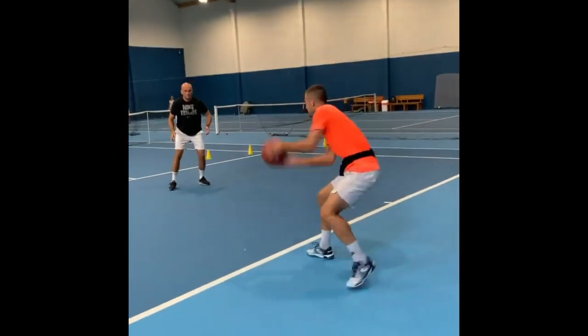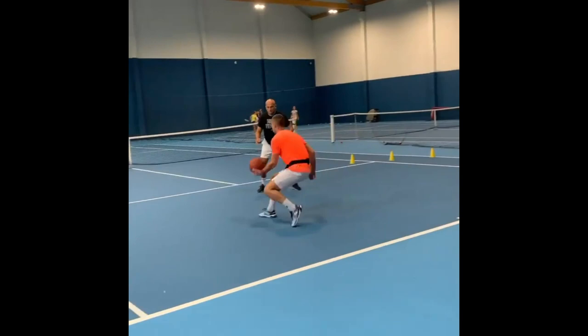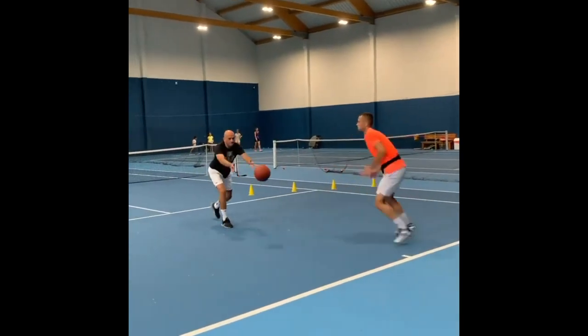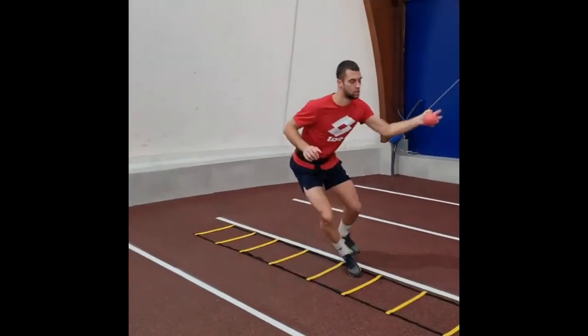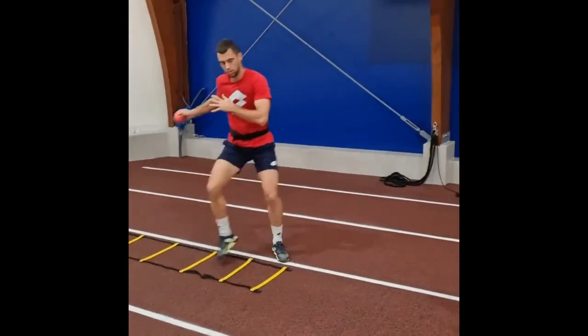By timing the split step correctly, Jerry gains better anticipation and can respond with precision. It ensures that he can make rapid direction changes, remain balanced, and be ready to explode into the next shot. The split step is a fundamental element in his footwork as well.